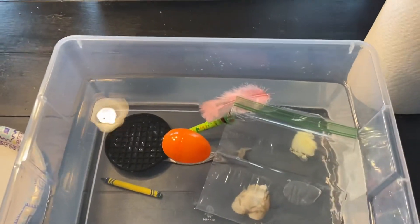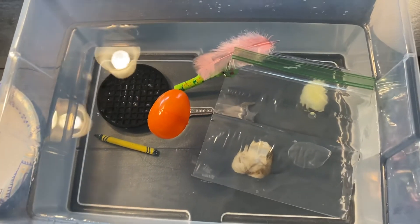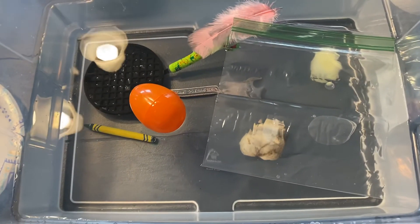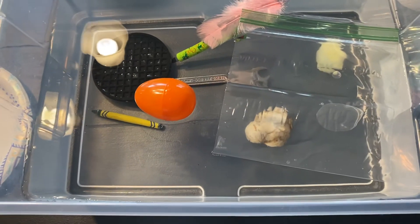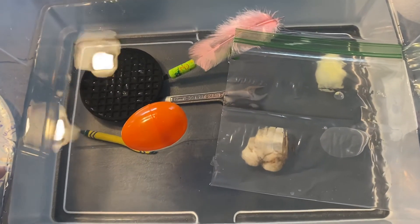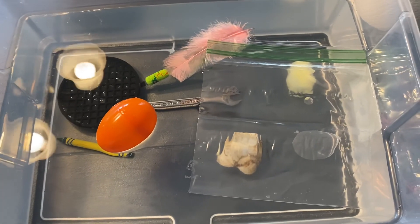Let me know if you guessed some of these right or wrong. Remember, it's okay if your hypothesis is incorrect, because you're learning — you have to do the experiment to know what the answer is. And if you do this experiment at home, let me know what you tested and what your results were. Have fun, Blue Room! Bye-bye!